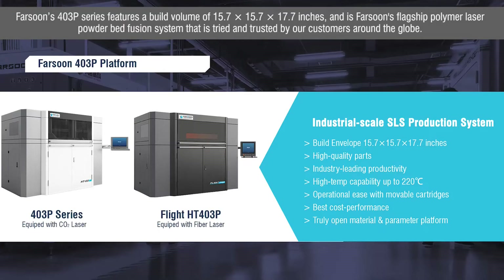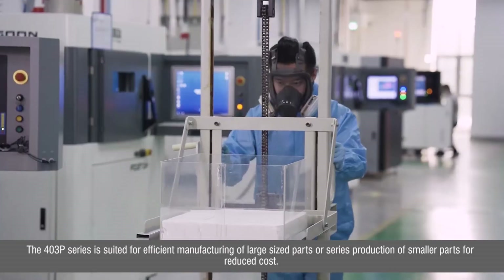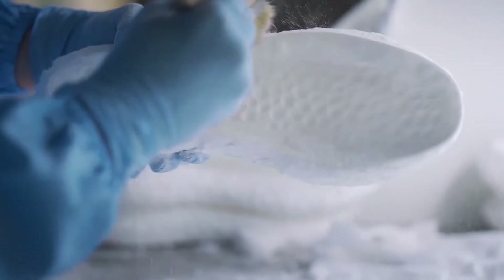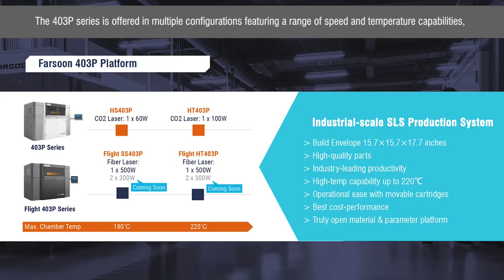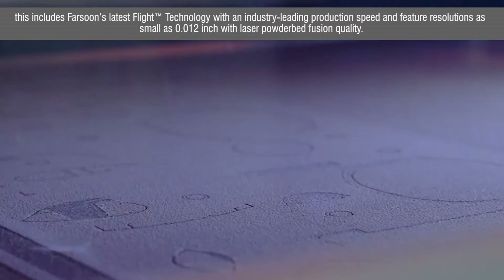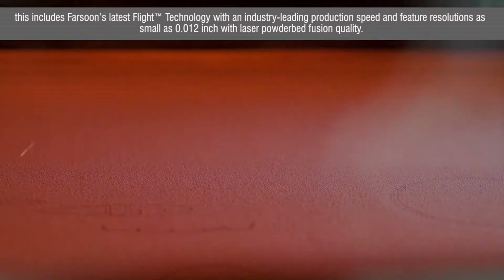Farsoon's 403P series features a build volume of 15.7 x 15.7 x 17.7 inches and is Farsoon's flagship polymer laser powder bed fusion system, tried and trusted by customers around the globe. The 403P series is suited for efficient manufacturing of large-sized parts or series production of smaller parts for reduced cost, and is offered in multiple configurations featuring a range of speed and temperature capabilities. This includes Farsoon's latest Flight technology with an industry-leading production speed and resolution as small as 0.012 inches with laser powder bed fusion quality.